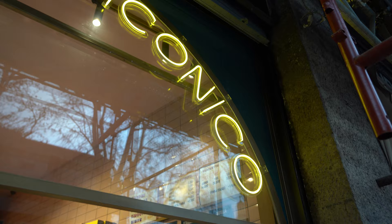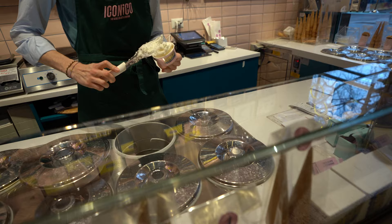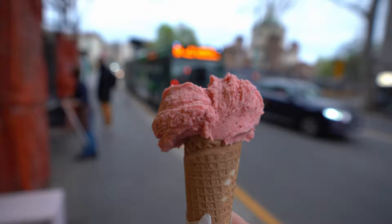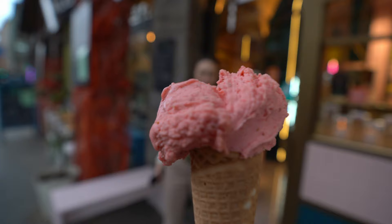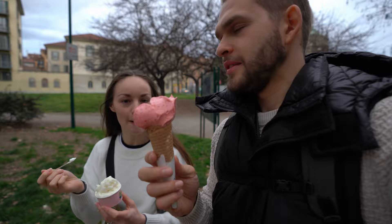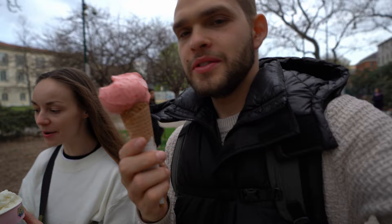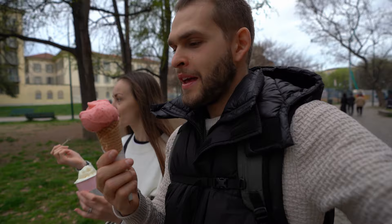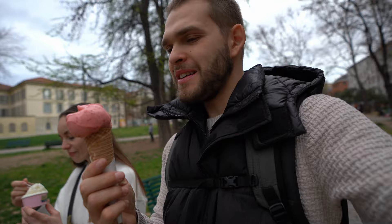We said we want to try a new gelato shop each day. Today Natalie went for a lime one in a cup, since yesterday it melted a bit — and it's really delicious, rich and soft at the same time. Michael went for fragola — the strawberry — which is a sorbet but also heavy and creamy. It doesn't melt as fast as yesterday's, and the flavor is really strong and wonderful.